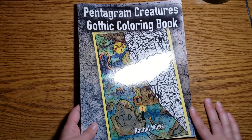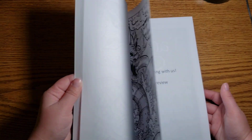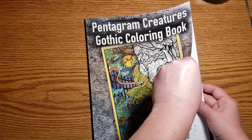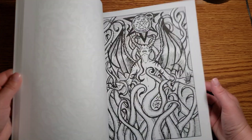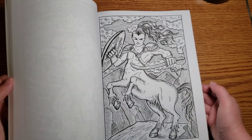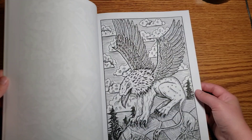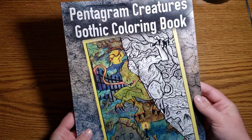This is Pentagram Creatures Gothic Coloring Book by Rachel Mintz. I'd never gotten anything from her before but I love the style. To me this is like mythical creatures for the most part — there's a pirate, a ghost, a unicorn, what I think is a minotaur, a mummy, a genie, another unicorn, and a griffin. I really love the style that it's in.